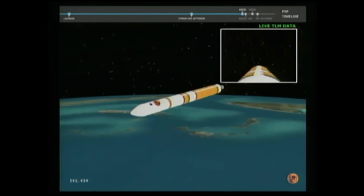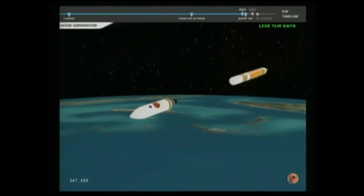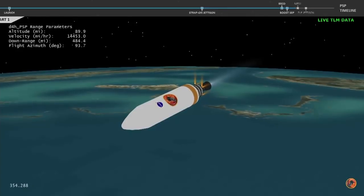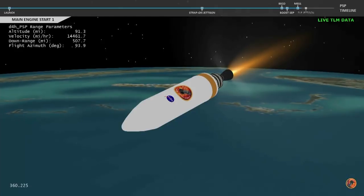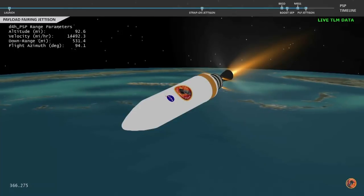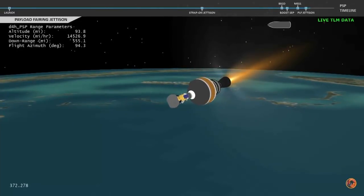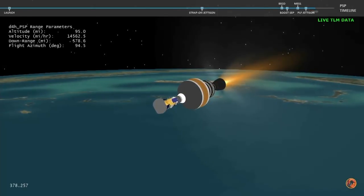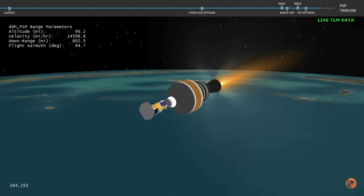We have good indication of stage separation. Interstage is deploying. We have pre-start on the RL-10. We have ignition on the RL-10 engine. Engine chamber pressure looks good. We have good indication of payload fairing jettison. Now six minutes, 20 seconds into flight. With the boost phase of flight complete, Parker Solar Probe will now continue its journey to the Sun.